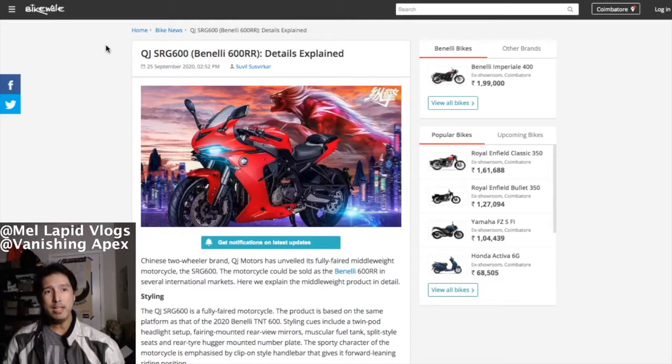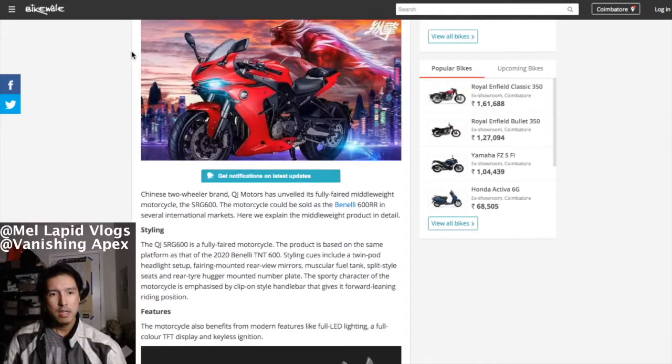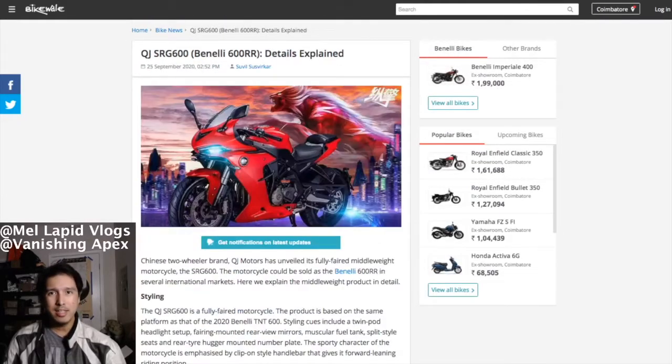Benelli just debuted what's going to be rebadged as the Benelli 600 Double R — it's basically a faired version of the TNT 600. In China it's going to be called the QJ SRG 600. This is going to be QJ and Benelli's first fully faired bike. There aren't many pictures unfortunately, but let's see what it looks like.